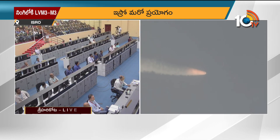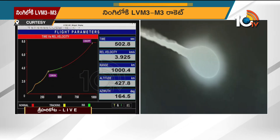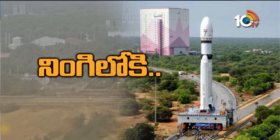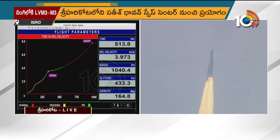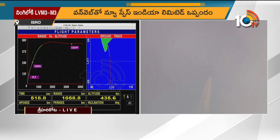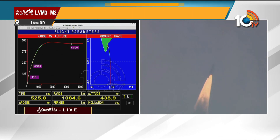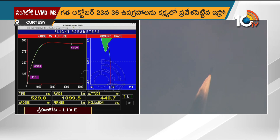Plus 8 minutes. Thiruvananthapuram and Bengaluru ground stations are tracking. The tracking of the LVM3 OneWeb India-2 mission is carried out through a network of ground stations of ISRO's Telemetry, Tracking and Command Network — ISTRAC — along the flight path. The trajectory and separation events are ascertained through the ground stations.